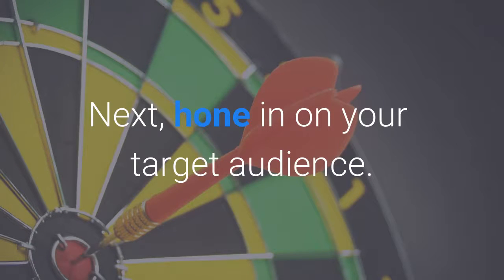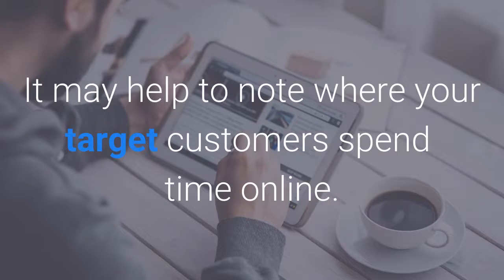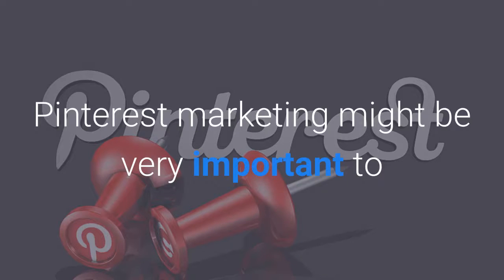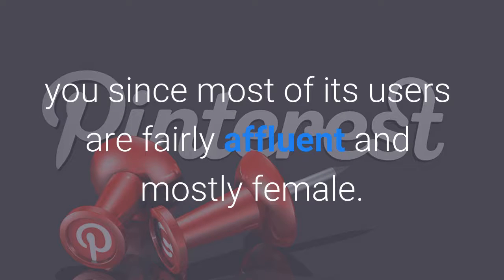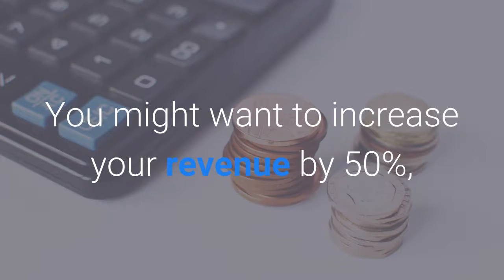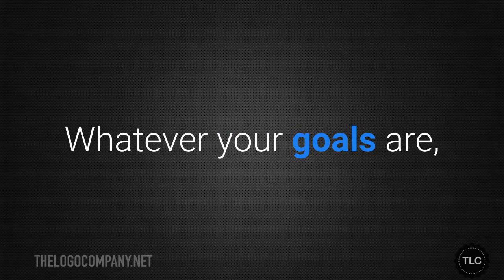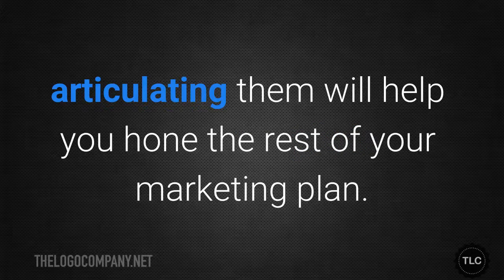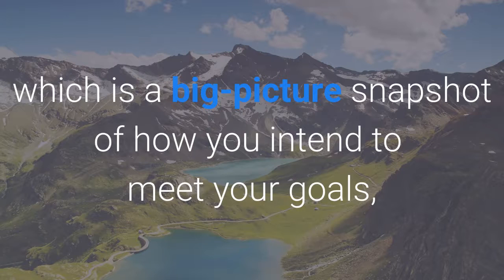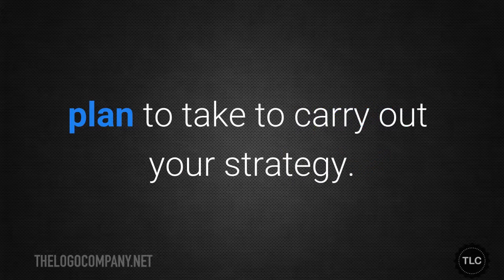Next, hone in on your target audience. If you've already created a detailed customer persona, you've already completed this step. It may help to note where your target customers spend time online — for example, if you're selling luxury pet products, Pinterest marketing might be very important since most of its users are fairly affluent and mostly female. The third step is to choose marketing goals: you might want to increase revenue by 50%, attract a thousand new customers, or simply increase brand recognition. Once you've identified your goals, decide on your marketing strategy — a big-picture snapshot of how you intend to meet your goals — as well as your marketing tactics, which are the specific actions you plan to take to carry out your strategy.